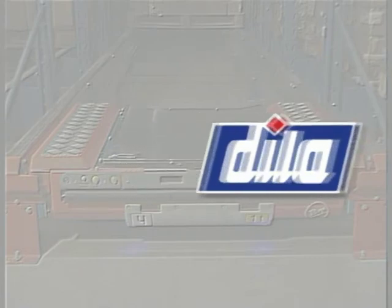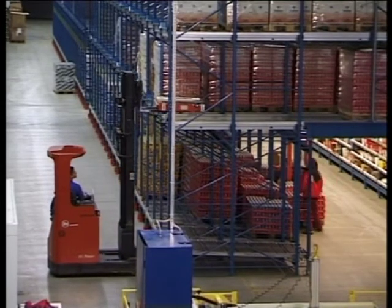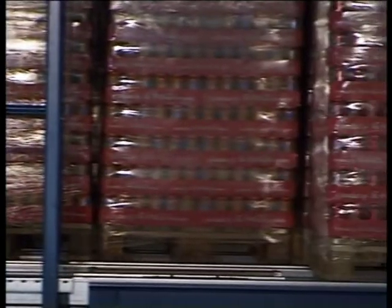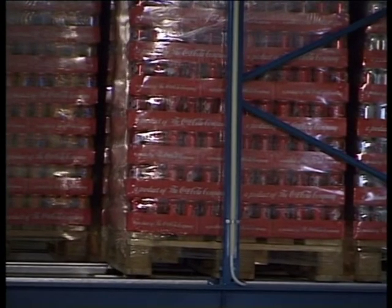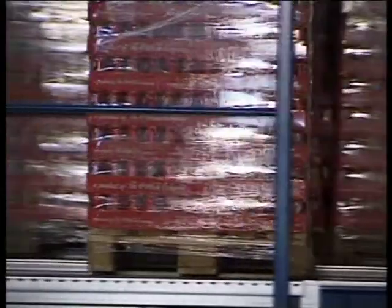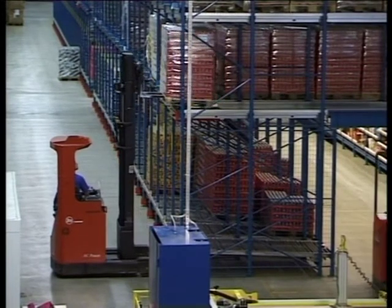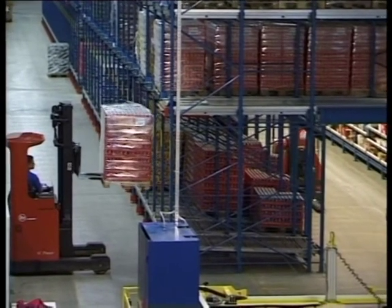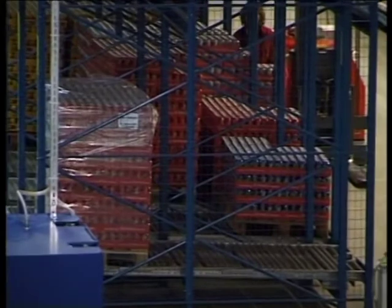Dila Logistics is a Swedish third-party distributor. When they received a customer contract for a very high-intensity order-picking solution, their choice was the radio shuttle system, which integrates a low-level order-picking system with a high-density storage system. Above the order-picking tunnel there is space for several levels of buffer pallets. All refilling of the order-picking tunnels is carried out from separate truck aisles, while the order-picking is done in a separate tunnel which runs through the system. This is a highly effective method of storing high-density pallets close to where the order-picking is done.